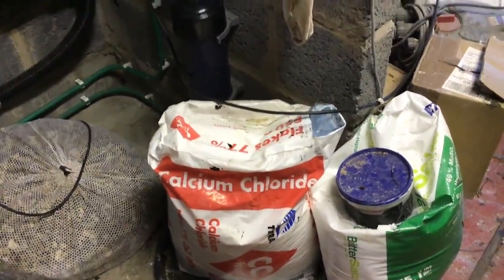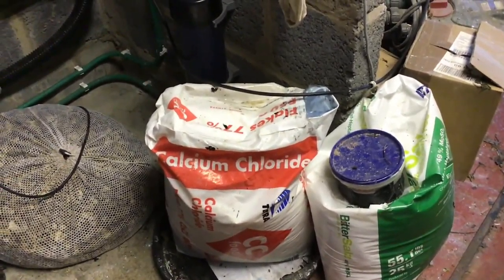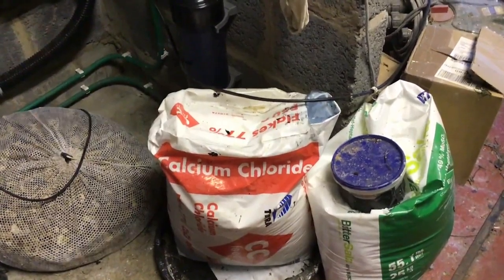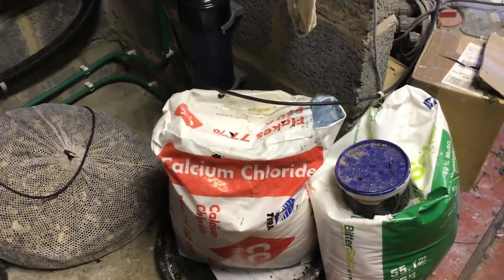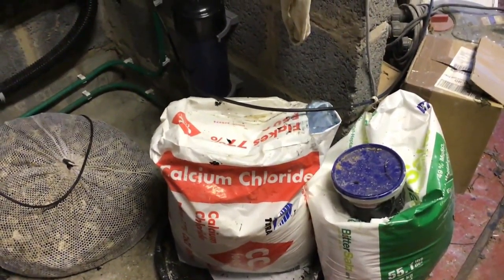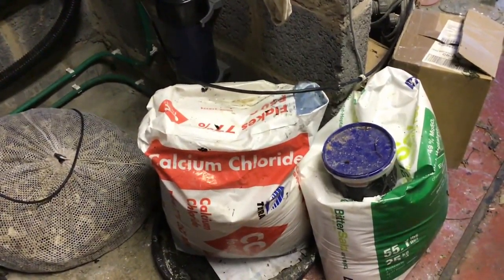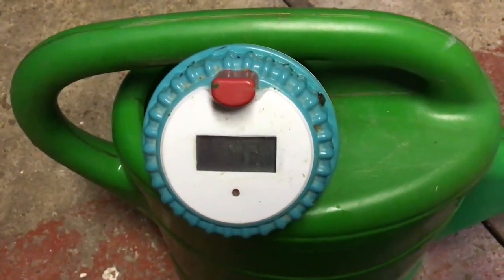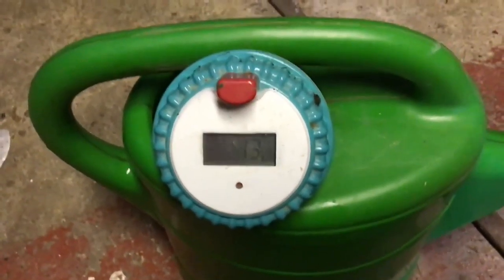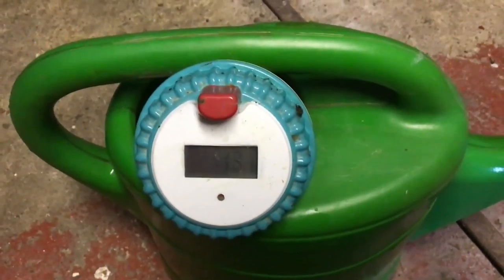My advice is to get two gallons of pond water, put two to three dessert spoonfuls in there, let it bubble away, and when it stops bubbling, spring it over the pond. Then keep checking your GH levels until it goes up to around nine to twelve. Once you've achieved that, it will help stabilize the pH levels. So I'm going to put them into some pond water now. Just look at how this water reacts. The water temperature is 13.1 degrees — watch how that temperature rises as I put three or four dessert spoonfuls of calcium chloride into it.